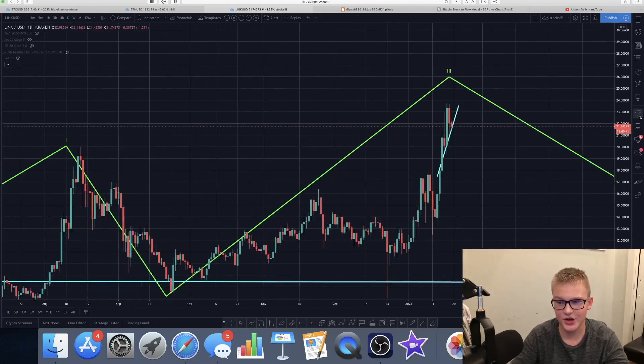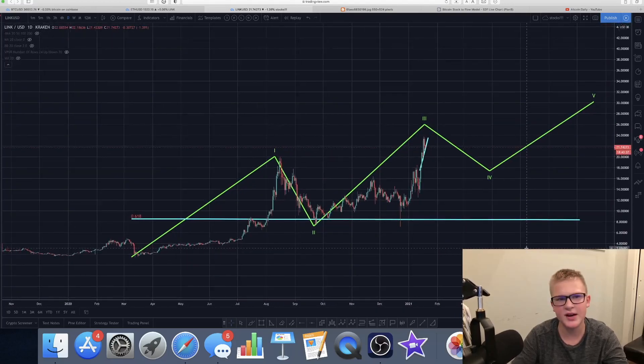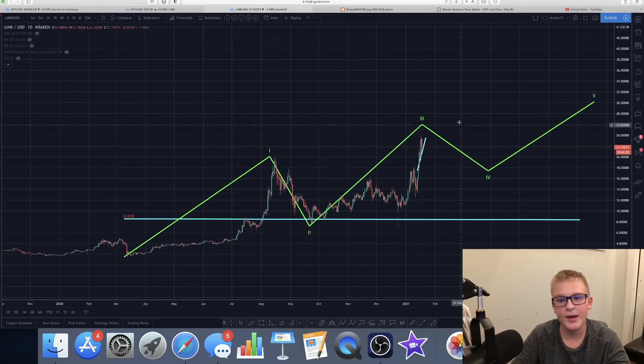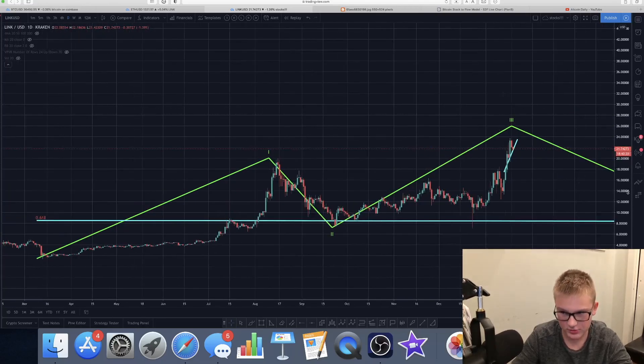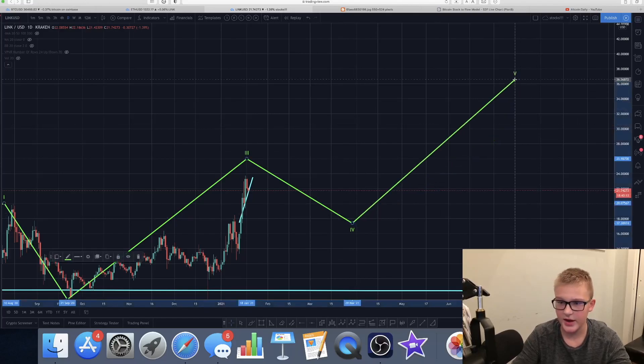I have loaded up this chart from a long time ago. Some of my old subscribers might have seen me — remember this chart from a long time ago.